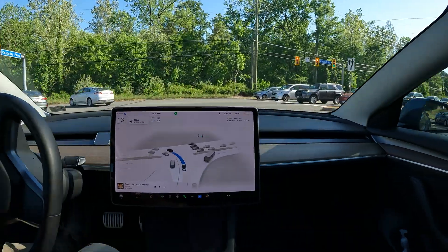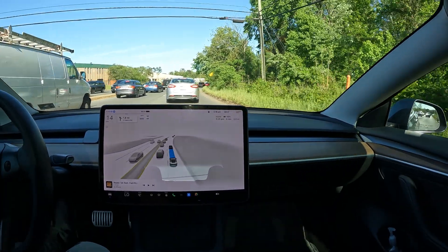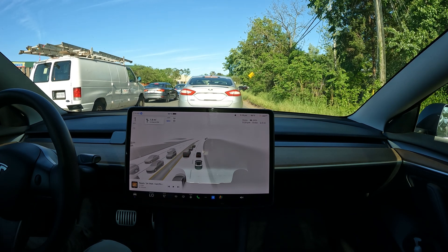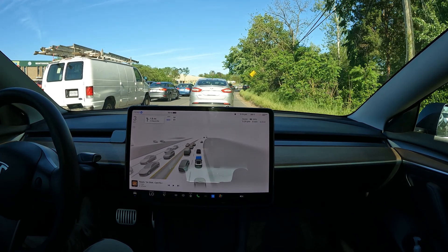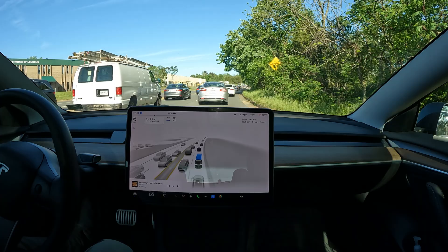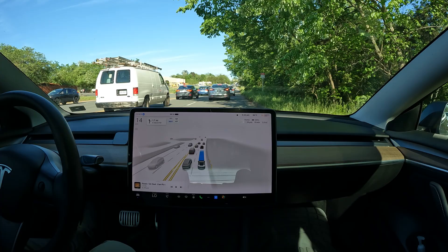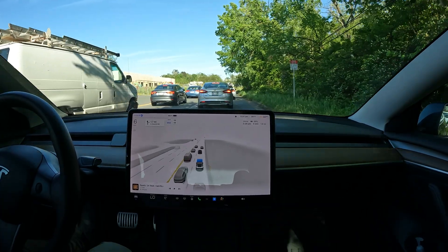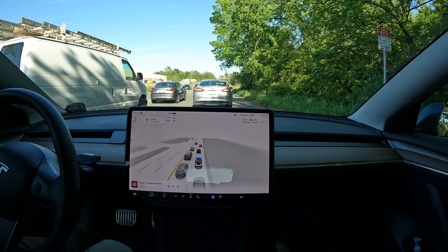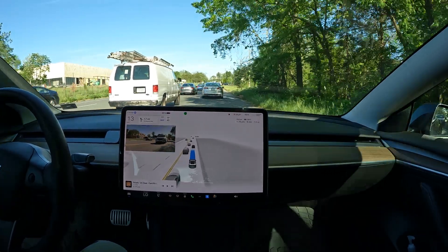Wow — FSD just ran a red light! The car next to me also ran the red light, so I'm not sure if it followed that. What an interesting decision. That almost takes away everything I just said, because what if I just got a ticket? The cop's going to say you're in the driver's seat — whatever happens in this car is your responsibility. Your ticket is on you, not the car.